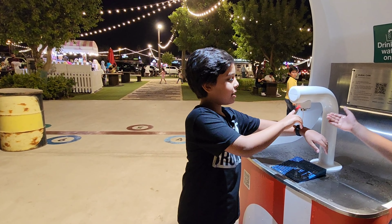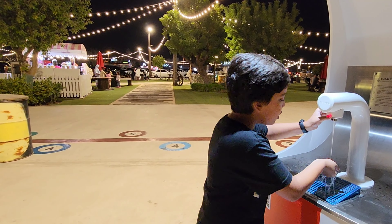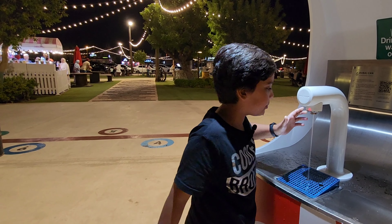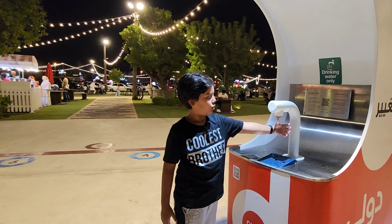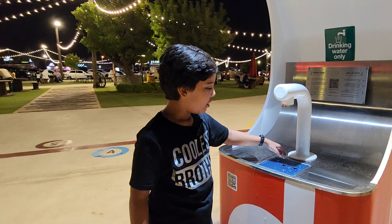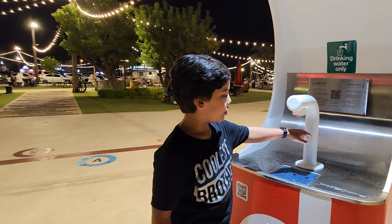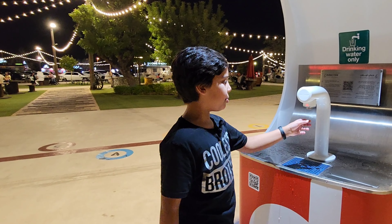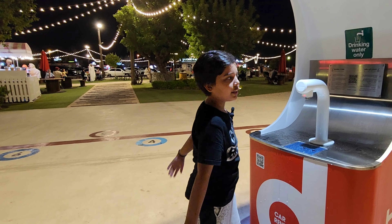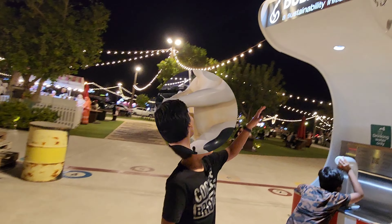From this you can drink water just by doing this — it's sweet water. You can fill your water bottle here because it's a facility from the government of Dubai. If someone has an empty bottle they can just press this button and get free water. This is called the Dubai Can.